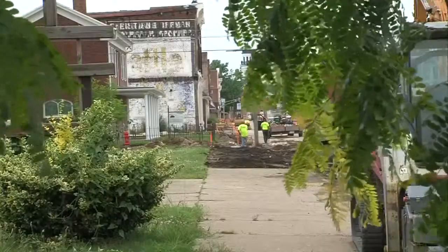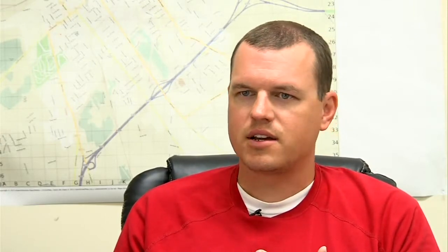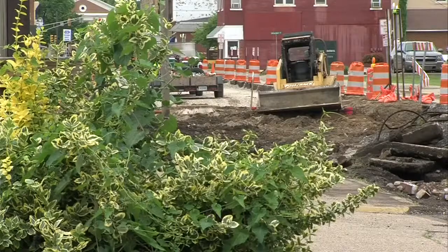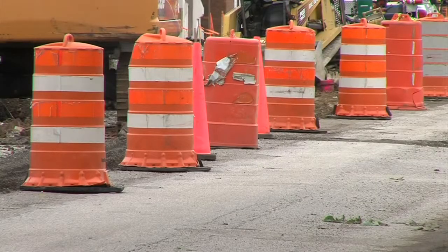Road crews ran into a headache under the old roadway after they tore off the road surface. There was a lot of demo — the existing pavement section was brick, concrete, trolley ties, trolley steel. It was a big mess, and it took a lot to get all that dug out and hauled off properly.